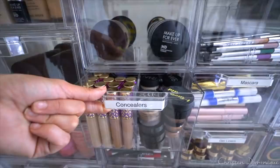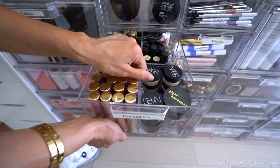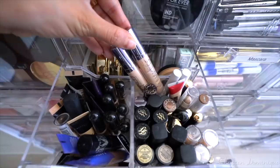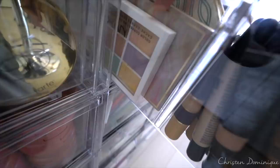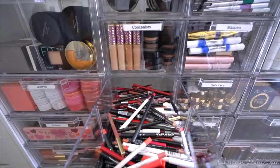Down here are my concealers — this is heaven right here. These are all the Tarte Shape Tapes, my favorite concealer, everybody's favorite concealer. Right here we have the NARS Soft Matte Concealers — I use these to clean up my brows. Too Faced and Becca's Naked Skin. The Maybelline Master Conceal, which is a very good drugstore concealer. Some color correcting palettes, NYX over here, and then Stila, Tarte, lip liners. I wanted to really organize this before the video but I ran out of shoebox organizers.